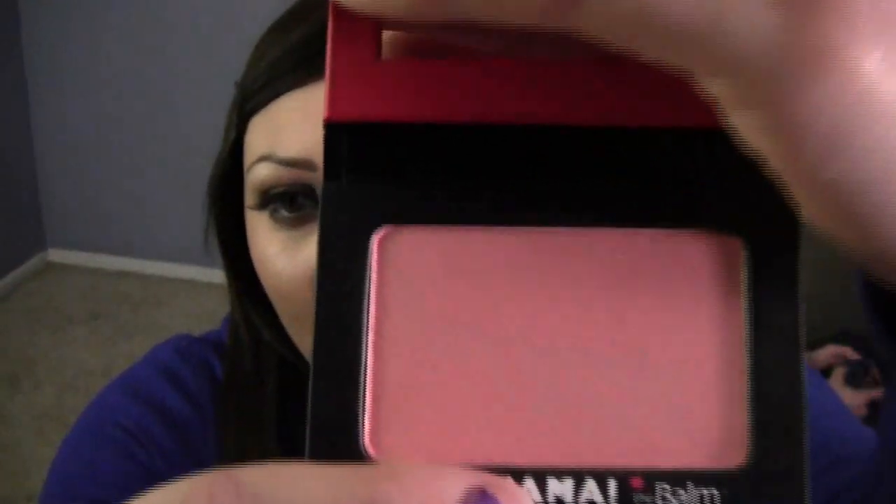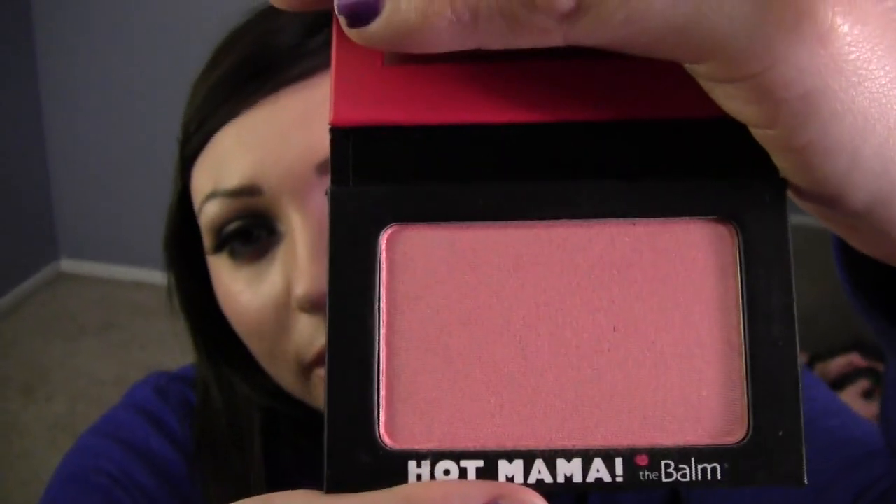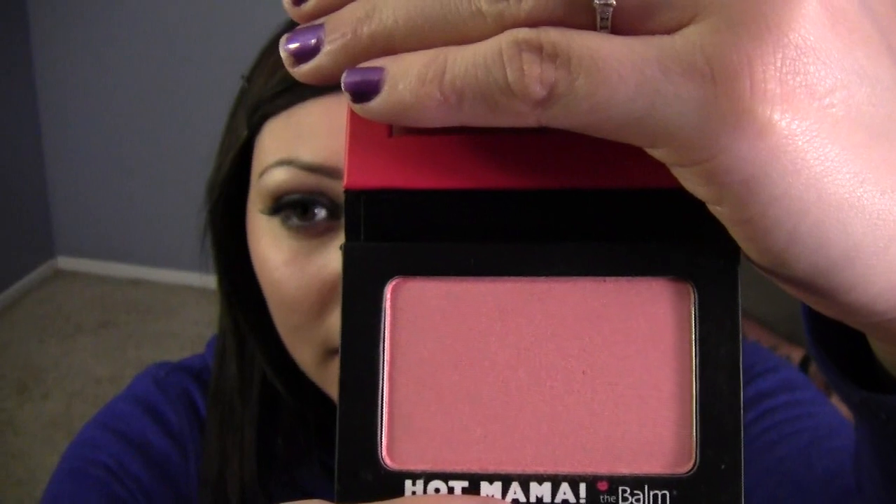The last thing I got from The Balm is Hot Mama, which is a blush. It comes with a mirror and it's like a peachy pink coral blush. I love it because it's going to be great for spring and summer. It actually shows up on my skin tone — I'm an NC40 right now. I think if you're any lighter than NC40 this will show up very nicely on you too. If you're darker than NC40, I wouldn't recommend this because it's not going to show up or be that pigmented. So NC40 and below for this one.